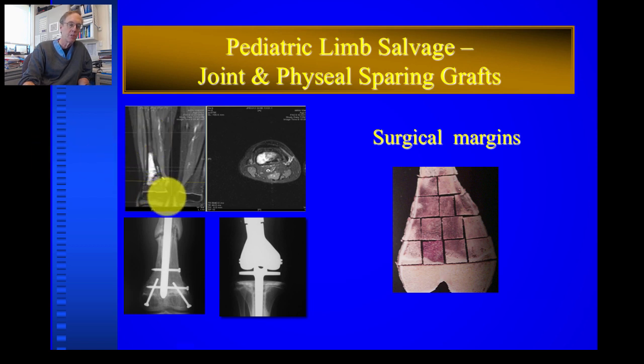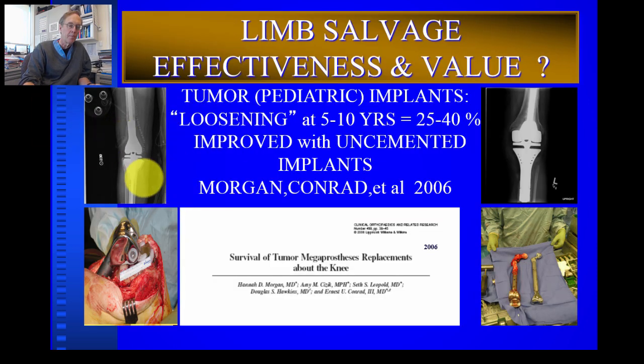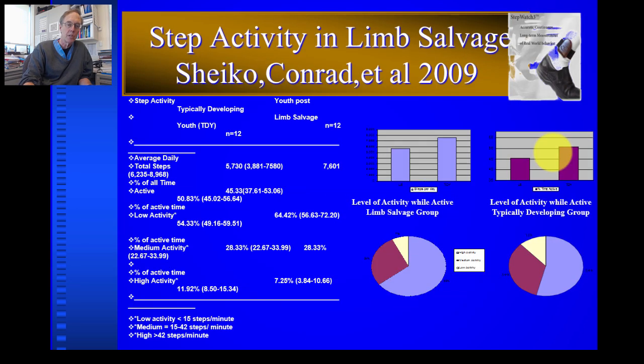Amputations today are reserved almost completely for children with poor responses or tumor recurrence, and about 90% of patients can avoid amputation with osteosarcoma treatment. The typical choices for reconstruction are a large mechanical knee joint — with dramatically improved results in the last 10 years — or other limb-salvage options. A study using a Fitbit or step counter on children after osteosarcoma surgery shows they function at about two-thirds to three-fourths the level of a normal child, which is a surprisingly good outcome given the challenges of limb salvage 20 years ago.